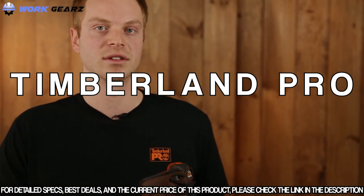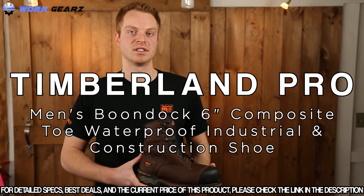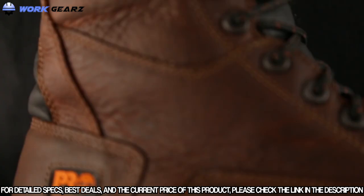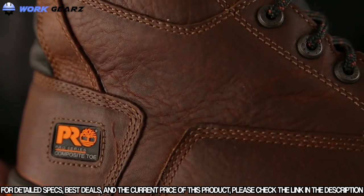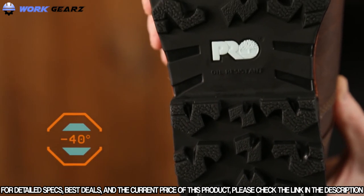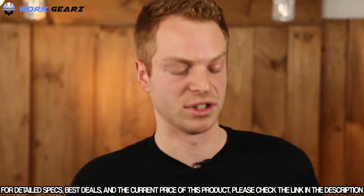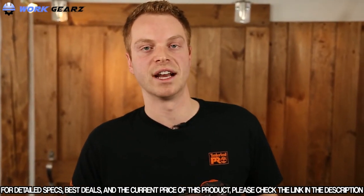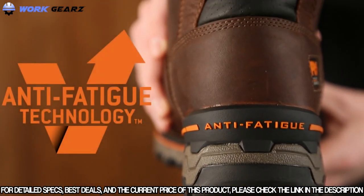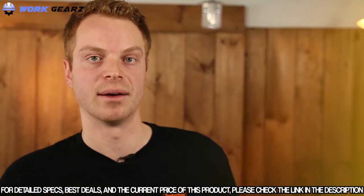Today we're going to talk about the Timberland Pro Boondock work boot. The Boondock is designed to keep your feet comfortable and safe in some of the toughest working conditions. The Cold Formula TPU outsole was originally designed for the negative 40 degree temperatures found in the Canadian oil sands. Deep lugs and low temperature formulation help maximize traction on cold surfaces. The Boondock features dynamic anti-fatigue technology which absorbs shock and returns energy to key zones of the foot every step.